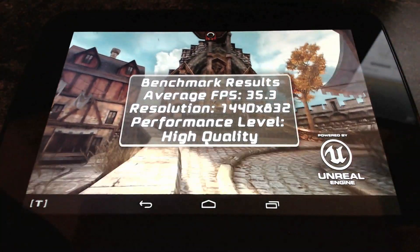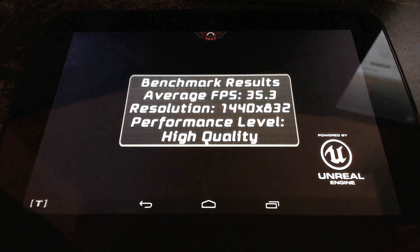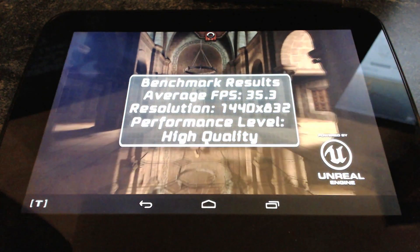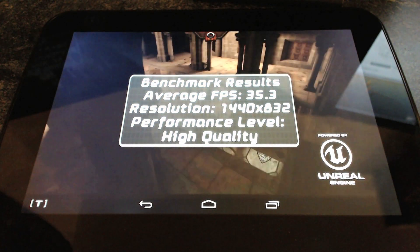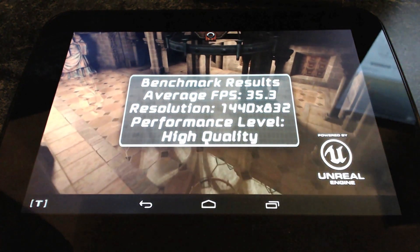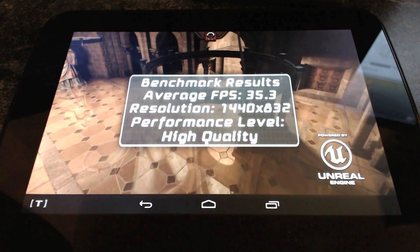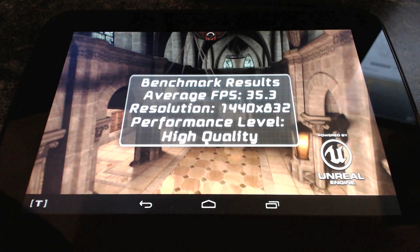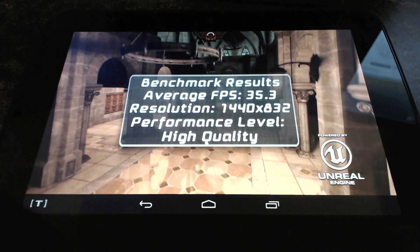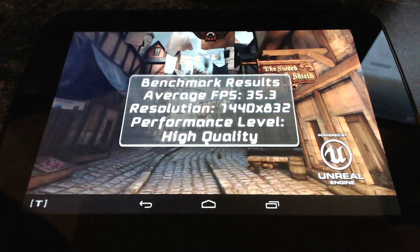The benchmark results show an average of 35.3 frames per second at a resolution of 1440x832, and the performance level is high quality. Hopefully that gives you a little insight into the type of performance that the Tesco Huddle can deliver with its quad-core CPU.